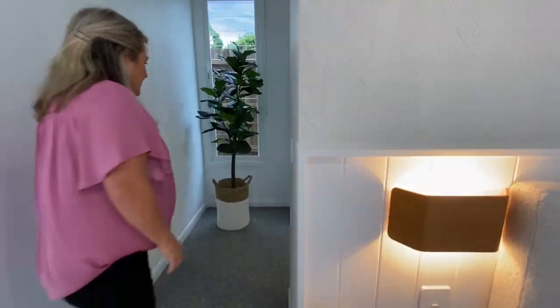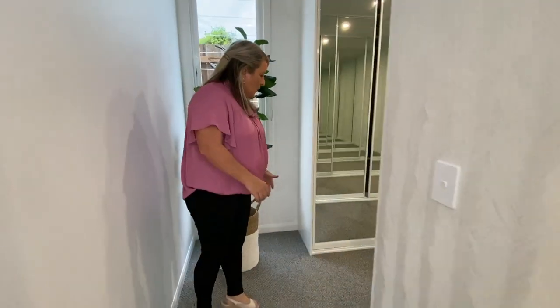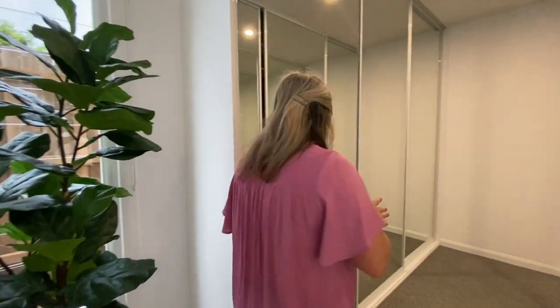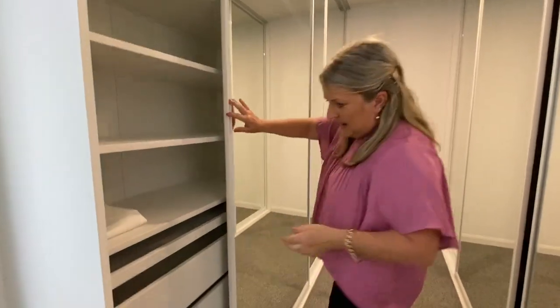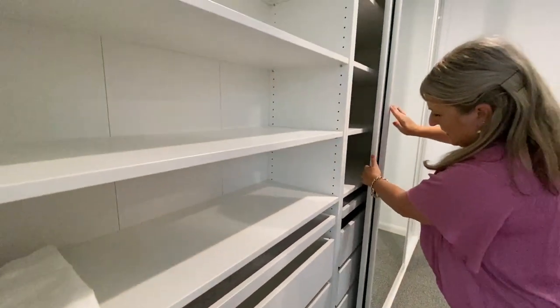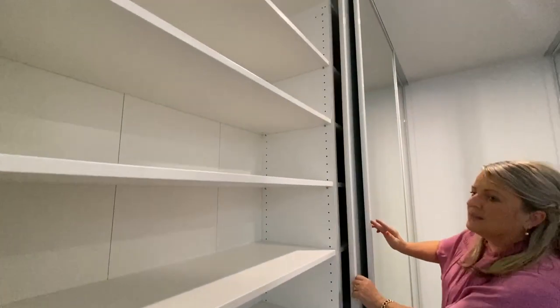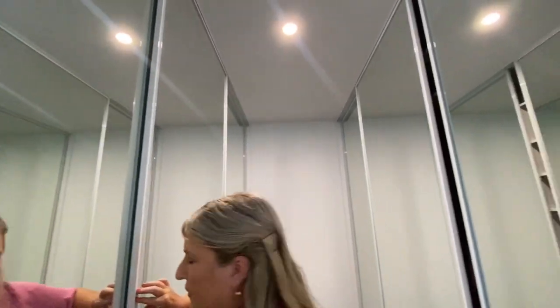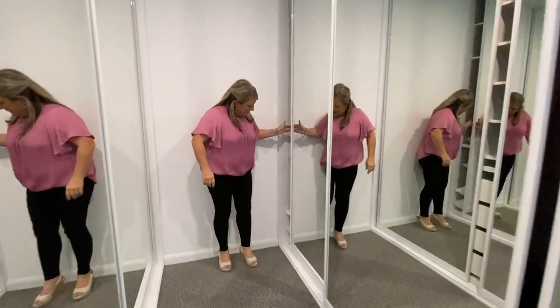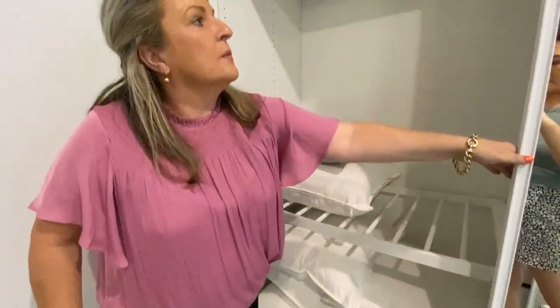And then we've also got our walk-in robe. When we bought the property it had doors on it, but we added sliding doors which are all mirrored. On this side we've literally got all shelving and drawers, and then on the other side we've got hanging — three bays of that — and then hanging space up here as well.